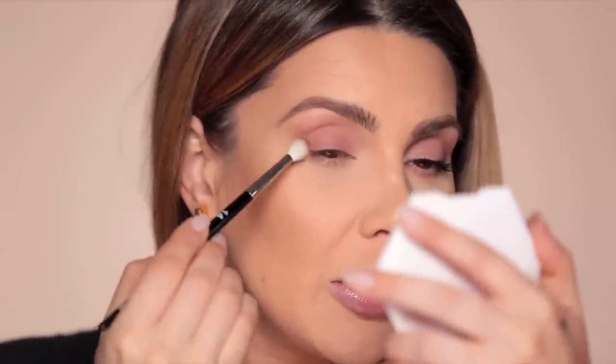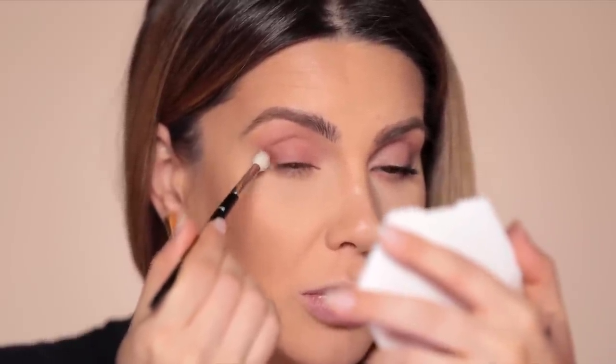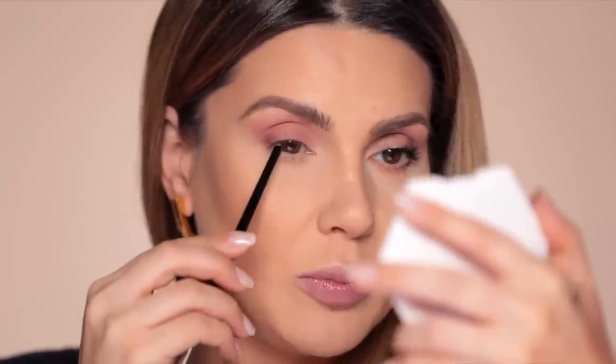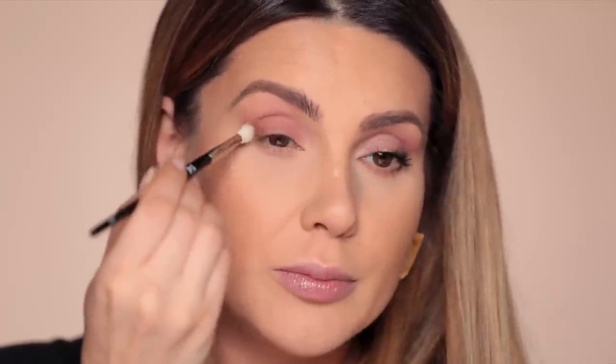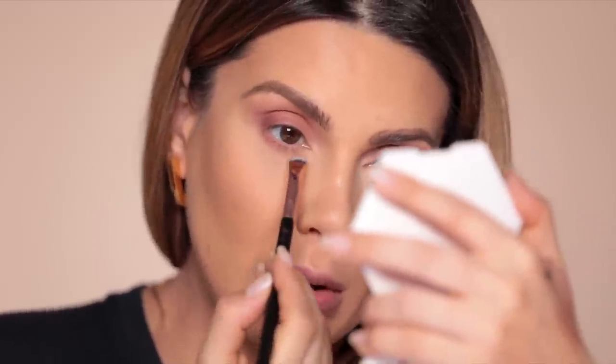Then I'll take a smaller brush — this is a Refer 14 — and get the darker, rosy-mauvey color at the end of the eye, from where the pupil ends to the end of the eye. Keep blending this. Then with the smudger brush, I take that first dusty pink color and get it all along the lashes.